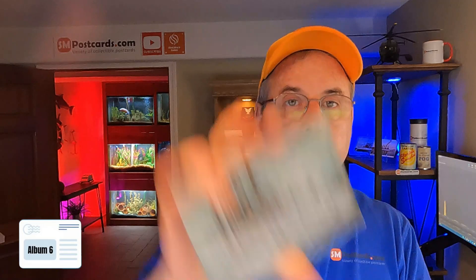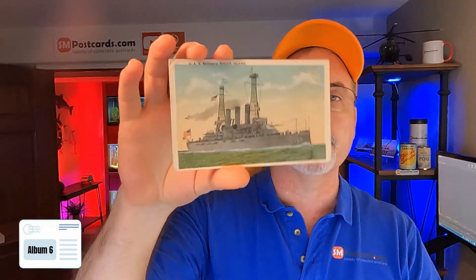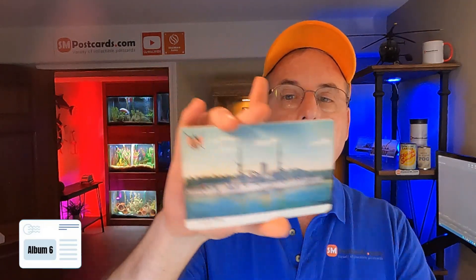USS Vermont again — $4 to $5. Navy Shipyard — $4 to $5, not much going on. USS Rhode Island — $4 to $5. Battleship Rhode Island — $4 to $5. USS Illinois — I'm from Illinois, that's where I'm at right now — undivided back, $4 to $5. U.S. Cruiser Baltimore — $4 to $5. USS Alabama — $4 to $5, undivided back. Just because it's undivided back doesn't mean it's worth a lot — there are a lot of these out there.